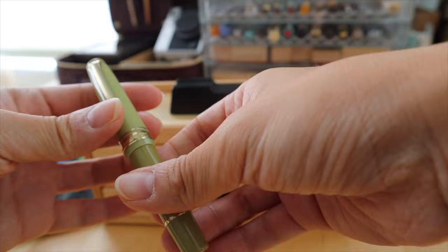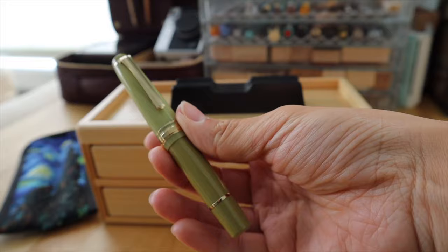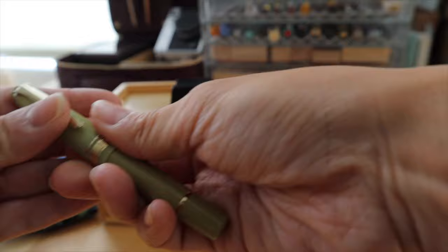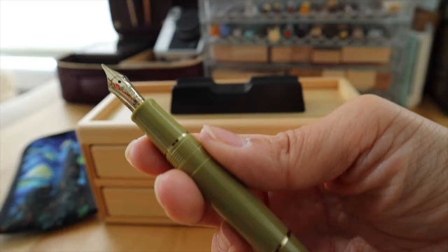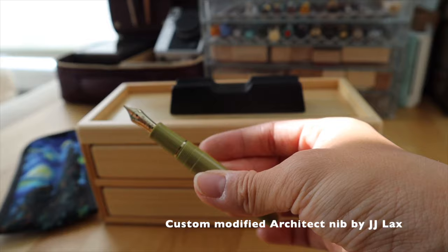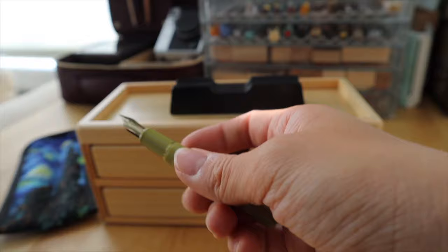The other nib that I got ground at the pen show by JJ Lacks was in my Sailor Pro Gear Slim Mini — this is the Chaska, a Nagasawa exclusive limited edition collaboration that I bought online from Japan. It was a B nib, and it was perfect because I had it ground to a custom Architect. It writes so nicely — I am very happy with this one. He did an amazing job.